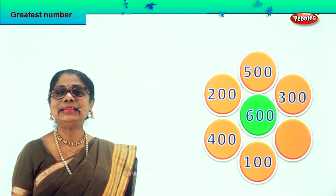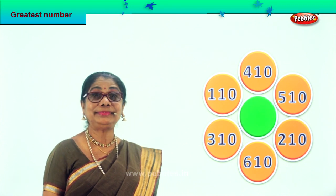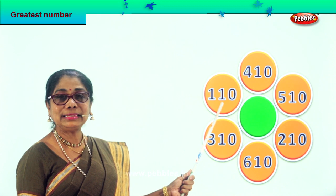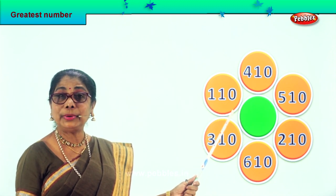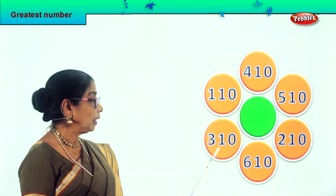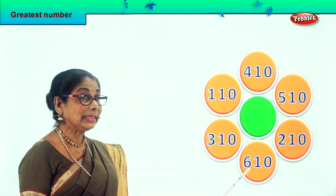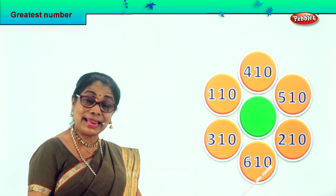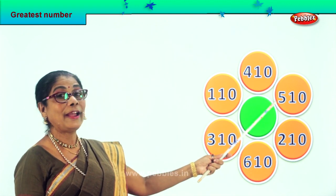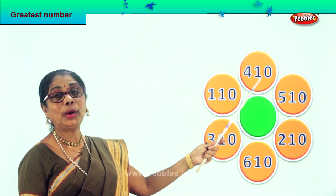Let's take another sum and find the greatest number. Let's read aloud the numbers: one hundred and ten, three hundred and ten, six hundred and ten, two hundred and ten, five hundred and ten, and four hundred and ten.